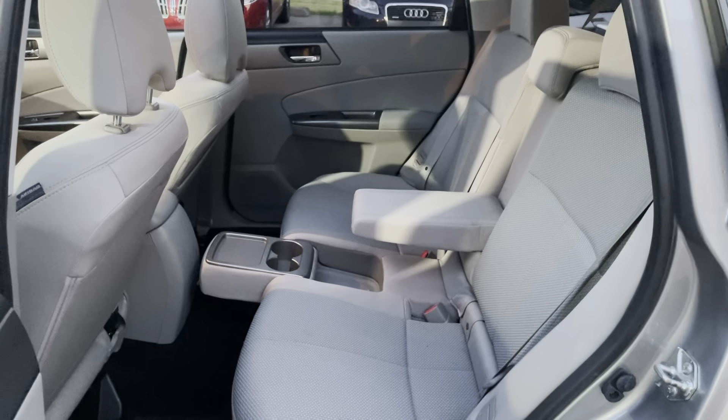Here we have the trunk of the vehicle. We do have a cover — basically if you have some groceries and want to cover them up so nobody's looking inside, that comes with the vehicle. Beneath that we have a rubberized tray to contain any mess back here. As you can see under the mat, it is a very clean vehicle — no stains or anything like that. Under this you also have additional storage beneath the floorboard. As we stated earlier, this vehicle is equipped with a tow hitch, and here is your wiring to hook up a trailer — the wiring is all set to go.